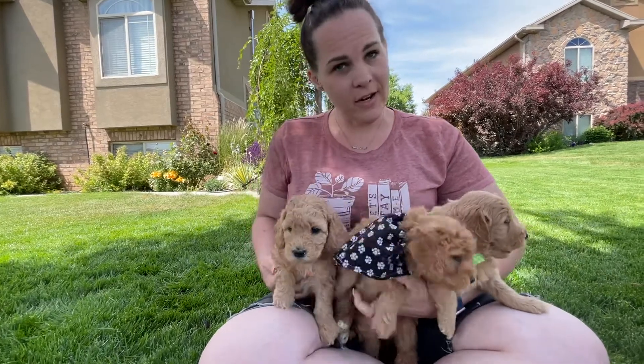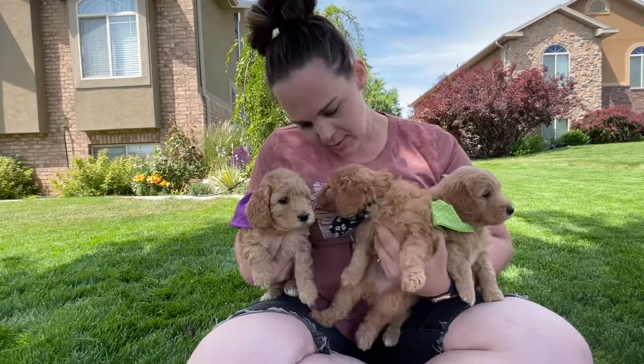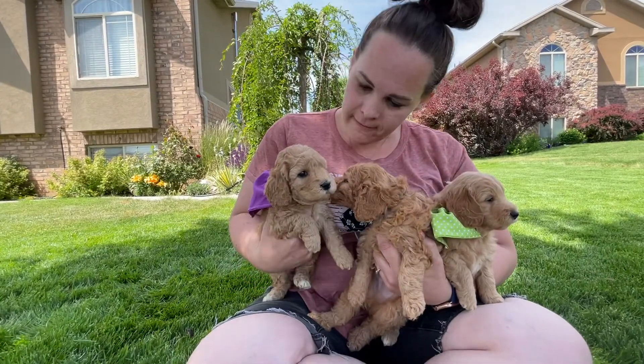Hey everyone! Here are Honey's puppies. They are five weeks old and they are just outside playing. They are so sweet and fun.